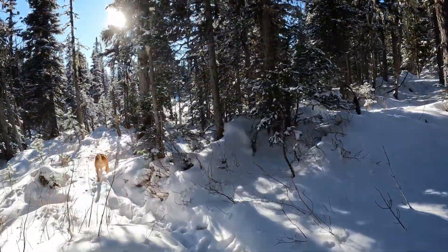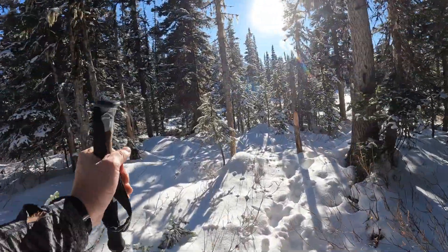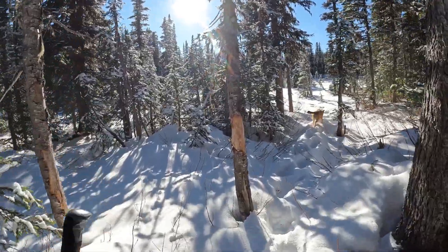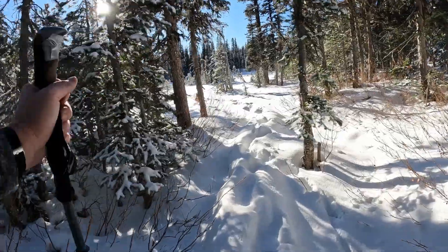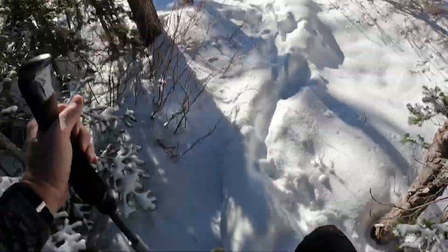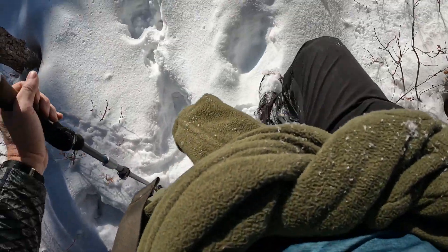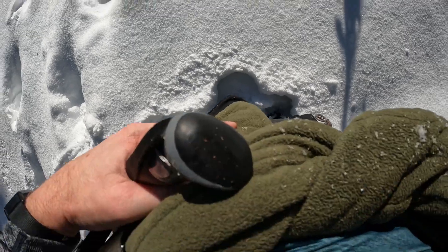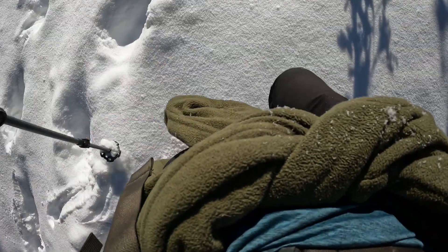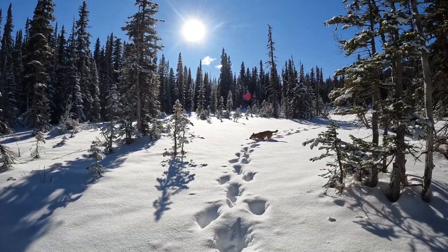Ladies and gentlemen, it is snowshoe time as we approach the meadows of Viking Ridge. Definitely it's a world of misery trying to walk in this stuff with just your shoes. That's up to just a little past my ankles, not quite up to my knees. This is snowshoe territory, people — but gorgeous weather.